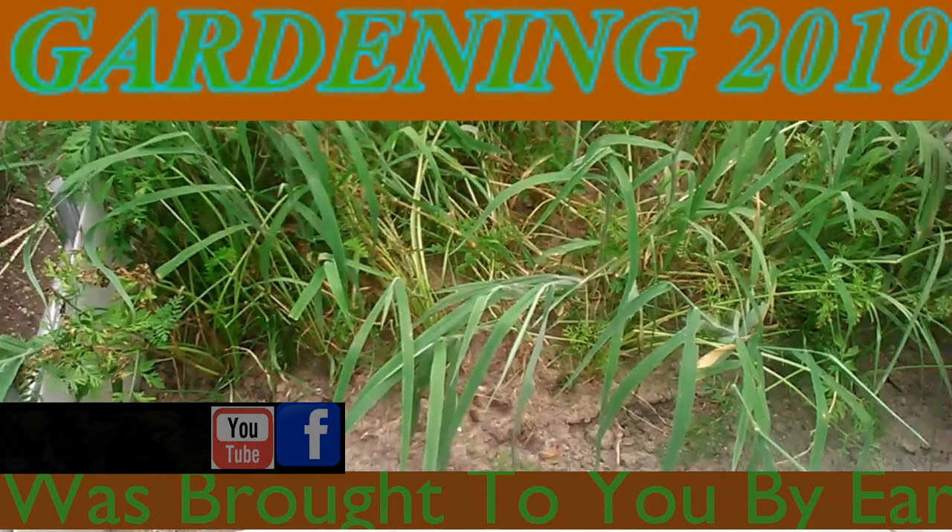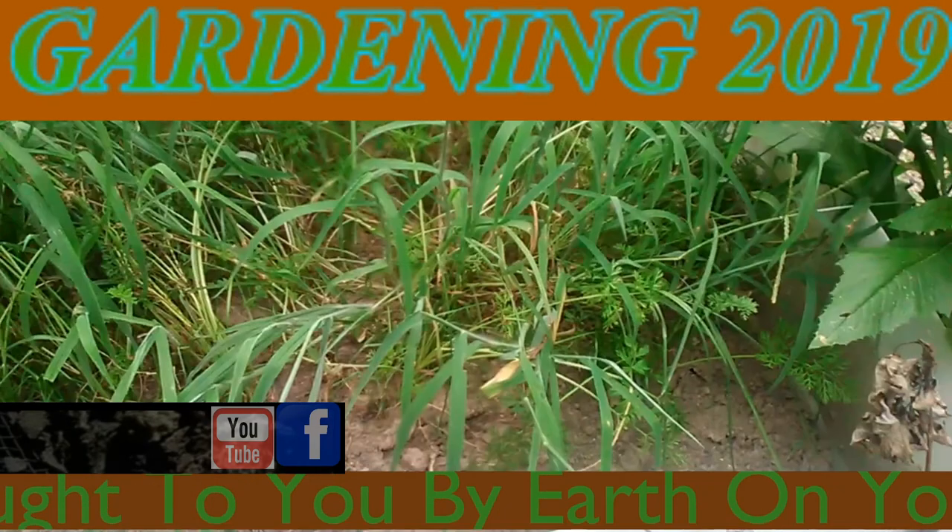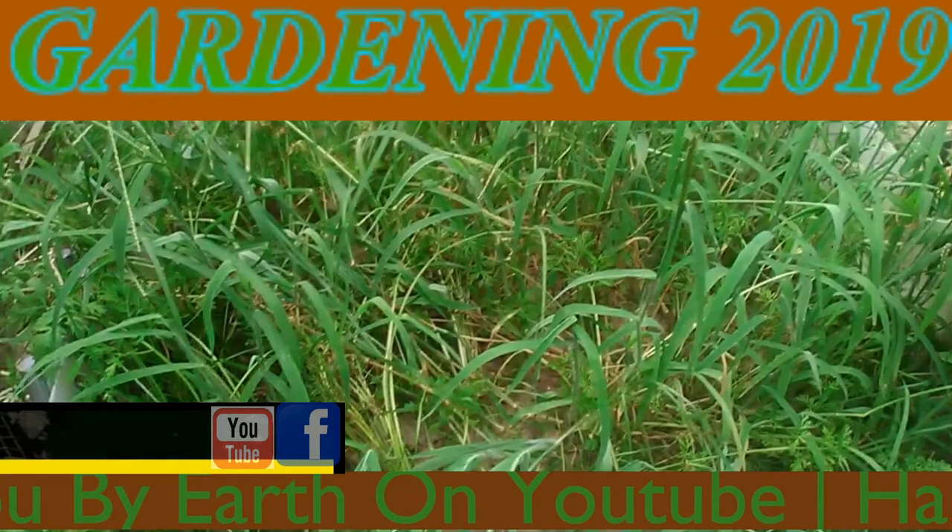It's July the 21st, 2019, Zone 6 in Southern Illinois. This is an update on the carrots. Before I get started, I wanted to tell you that all this started growing up within the last three weeks.